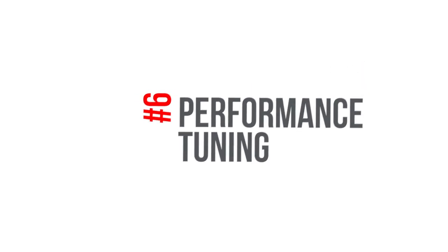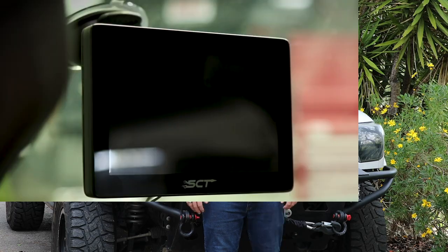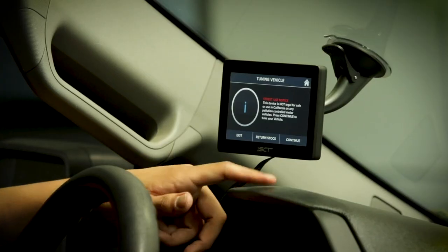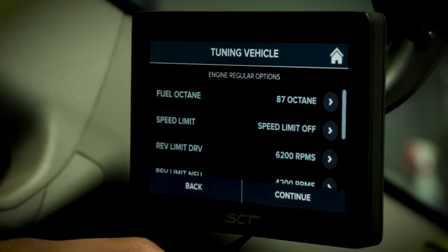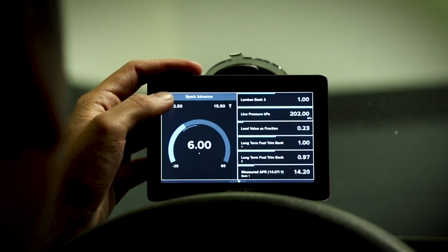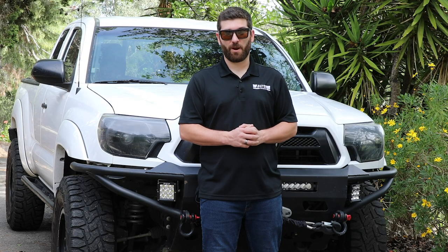Number six: performance tuning. Tuning your ride is like having a tailored suit that fits just right. You're adjusting the timing, air-to-fuel ratio, even when to shift, to be perfectly tuned to your ride. Tuning your motor for peak performance and to match your modifications is key when you're after horsepower and torque.